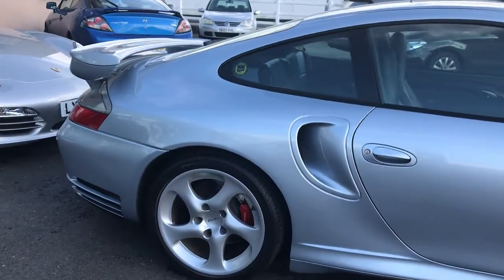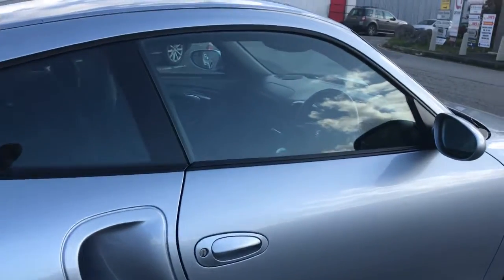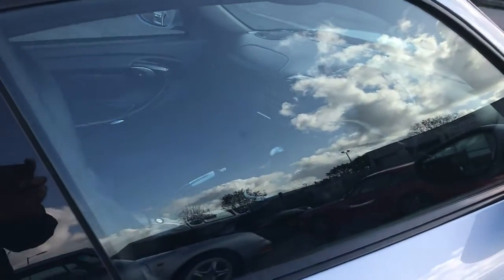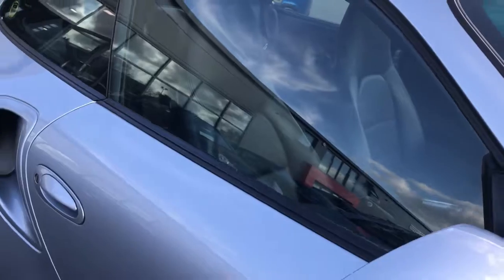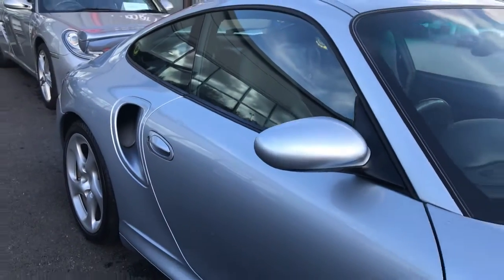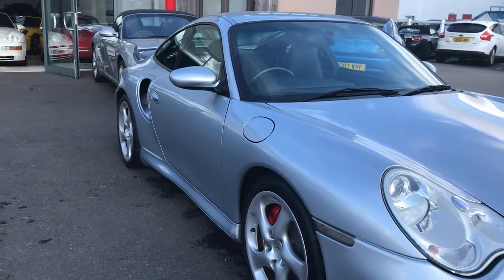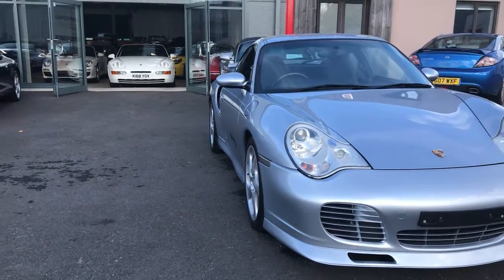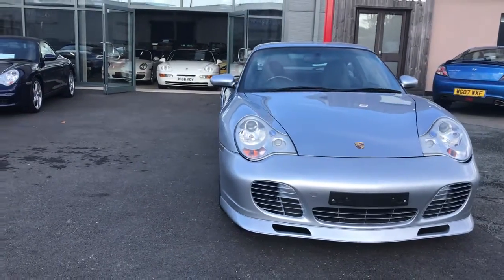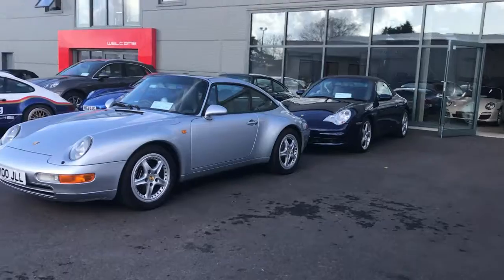It's got the rear spoiler and inside is particularly special with a lot of carbon in there, extra leather. This would have been an exclusive option car — the cost of making these special options on these cars was enormous. So what you see there is a real rarity.